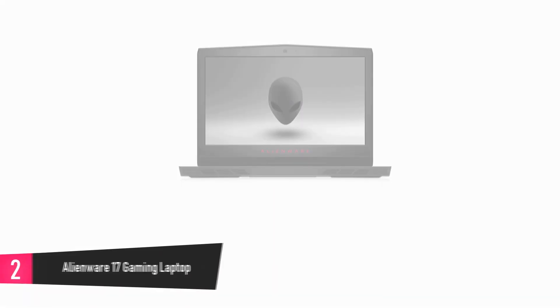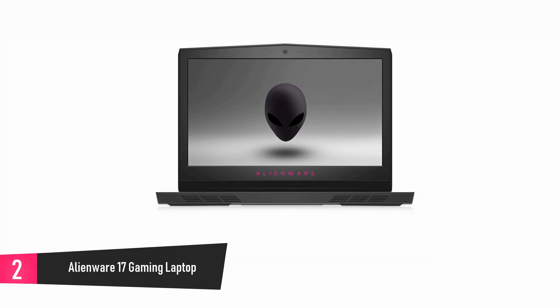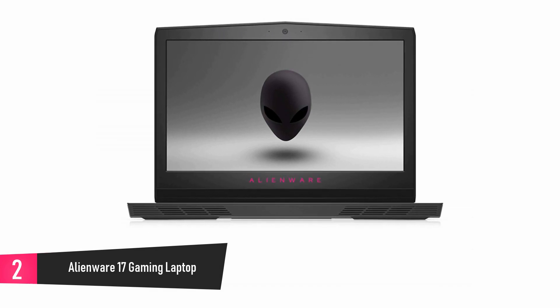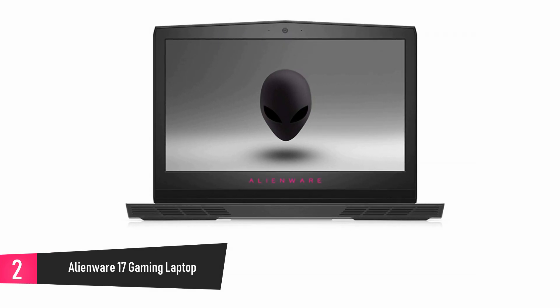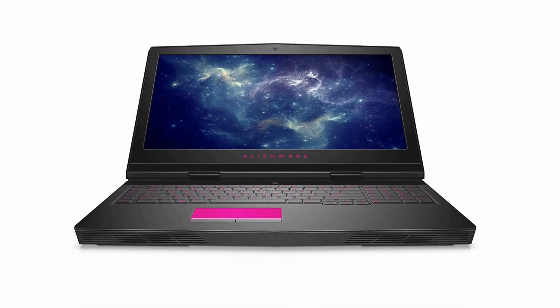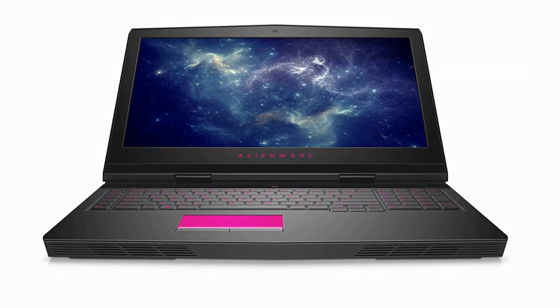At number 2: Alienware 17 Gaming Laptop. Powered by VR technology, the best materials, and the latest components, this product represents an evolution in portable gaming technology. It comes with magnesium alloy which offers it rigidity, copper that gives the device improved performance, and steel that provides sleek comfort.